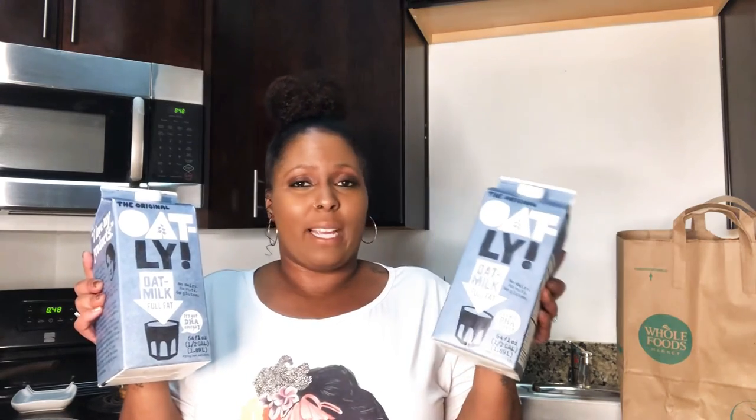First up are two oat milks. These are extremely hard to find. I switched from cow milk to oat milk a while ago and I love the Oatly brand specifically — I don't really like the other ones at all. The only places I seem to find them are Whole Foods and Target, and Target runs out of them really badly, so I was happy to grab two.